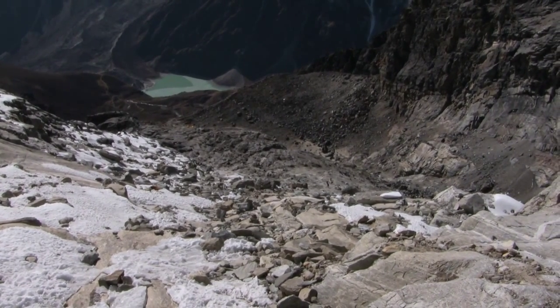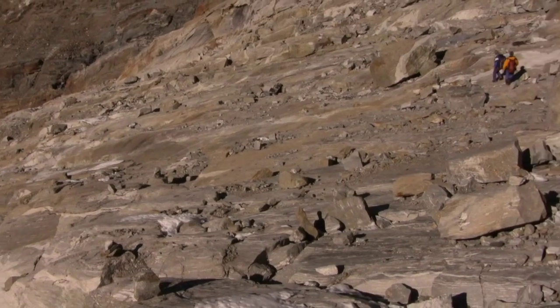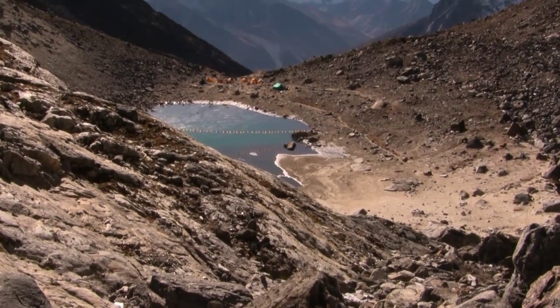Here we see some of the rocky sections that we were climbing up at night. It is much easier to go back down in daylight. The tour finishes with nice views of the base camp with a small lake and Ama Dablam in the background.